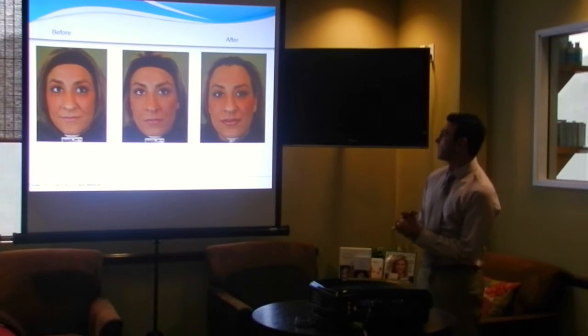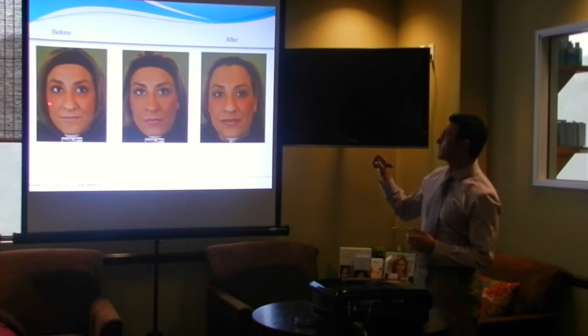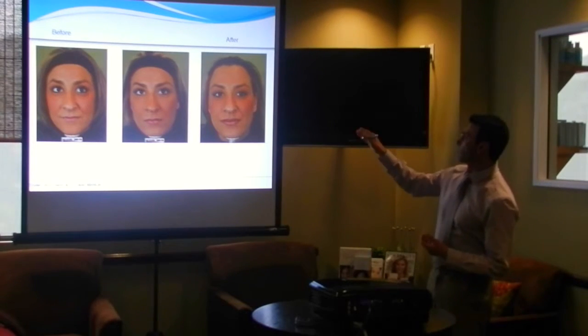This is one of our patients here — just showing her before and after. You can see what she looked like after treatment — a nice little progression.